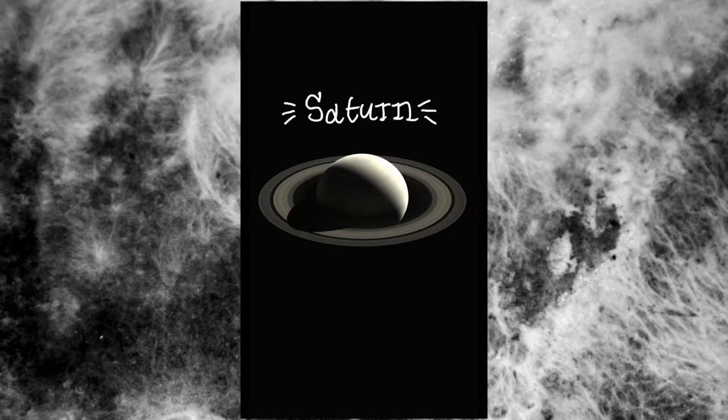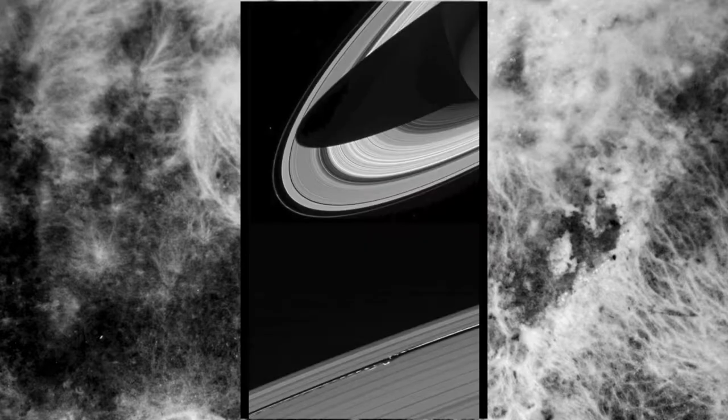This is an image of Saturn taken by the Cassini spacecraft in 2017. Somewhere in the Keillor Gap, the tiny shepherd moon Daphnis orbits around Saturn's B-ring, creating little ripples in its wake.